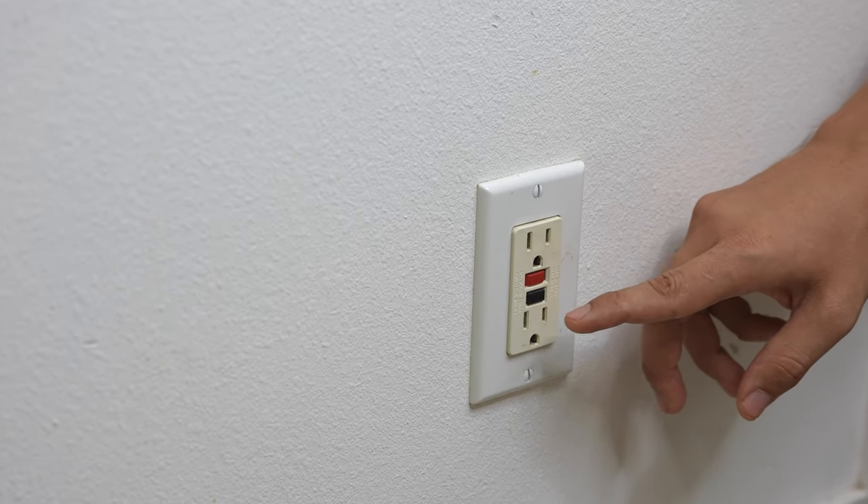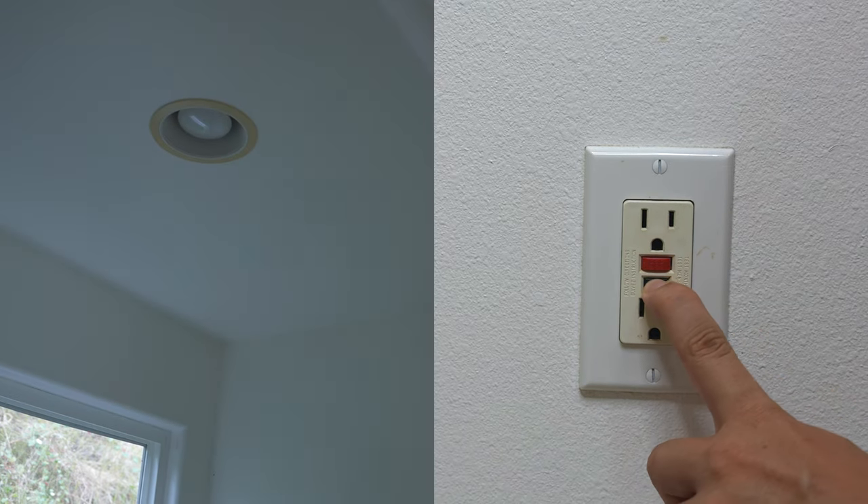So let's try this. I'm going to press the test button so we can see how the lights in the bathroom will come off.